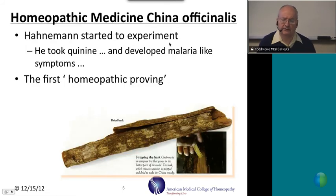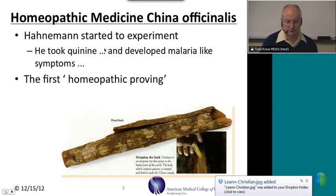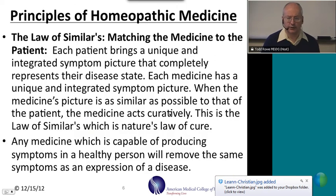Based on that experiment and many other similar experiments, Hahnemann began to develop the law of similars. The law of similars states that when a healthy person is given a medicine that causes a certain set of symptoms, then that same set of symptoms in someone who is sick, when the medicine is given, can act in a curative kind of way. Hahnemann did a hundred provings by the time he died, waiting for patients to come in with those same symptoms. Any medicine capable of producing symptoms in a healthy person will remove the same symptoms as an expression of disease.